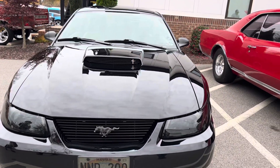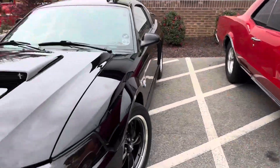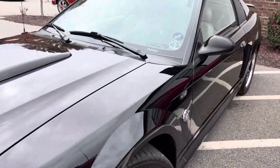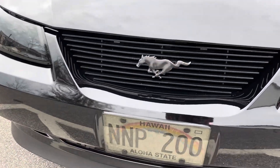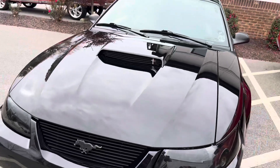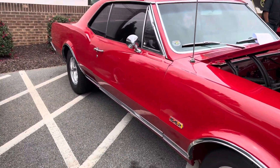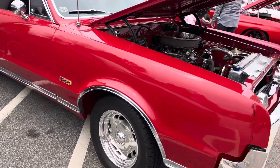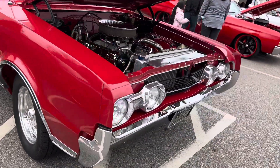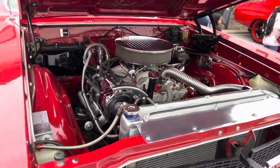All right guys, I just got a little back history on this Mustang right here — one owner, it literally came from Hawaii. They say he's never going to get rid of it, he's got plenty of offers on it. Y'all already seen this one before on the channel.